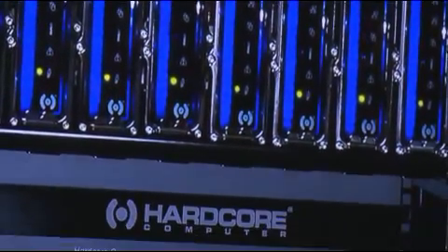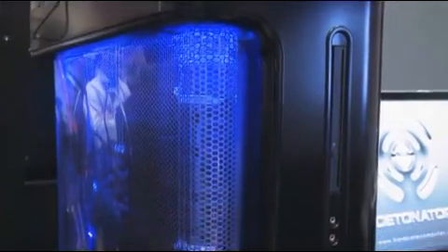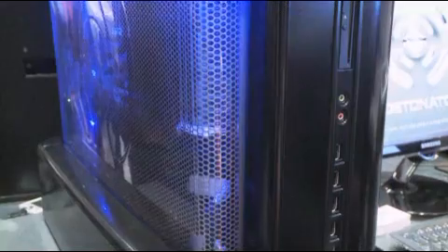Combined with the Samsung green memory and green SSDs, we offer a very powerful, very energy-efficient solution for the data center by combining Samsung technology with Hardcore Computer technology to both reduce your energy costs and improve the performance of the computers.